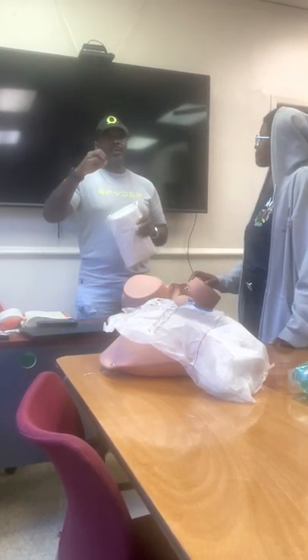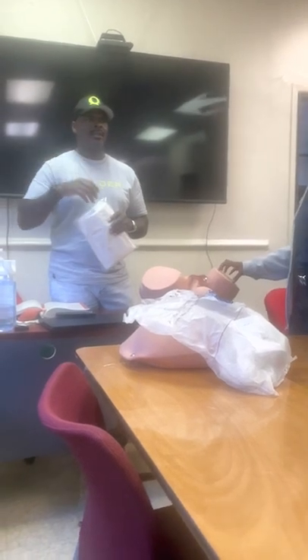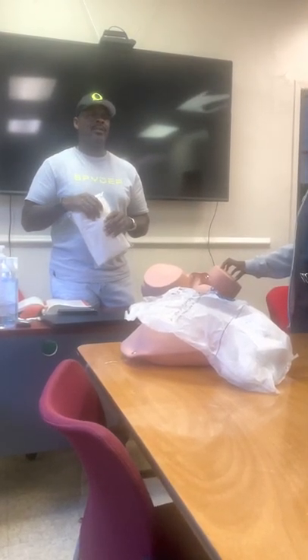The bulb syringe — everybody knows how to use that, right? And we're using it for suction.